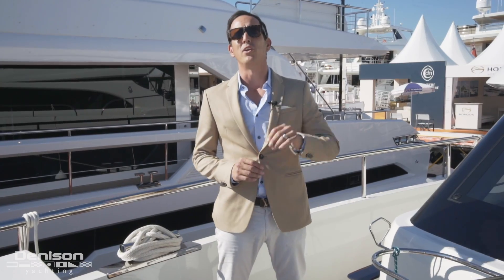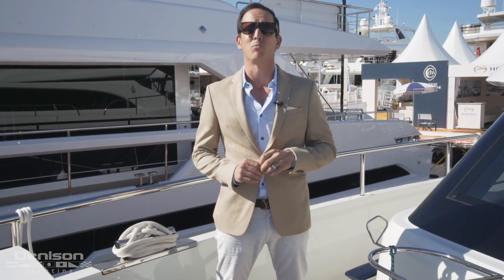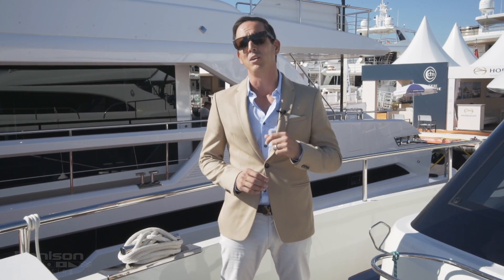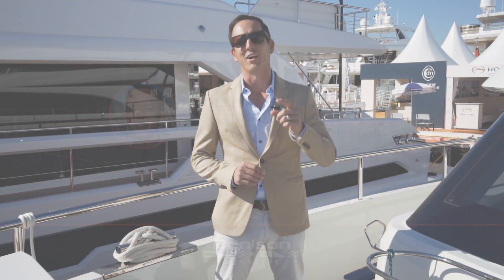That concludes today's tour. On behalf of Van der Valk Yachts, Denison Yachting, and myself, I'd like to thank you for joining us aboard this Beach Club 660. If you have further questions, please contact me — your Van der Valk specialist in North America — or you can find me online at Yacht Slinger.